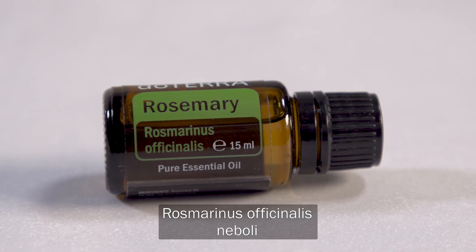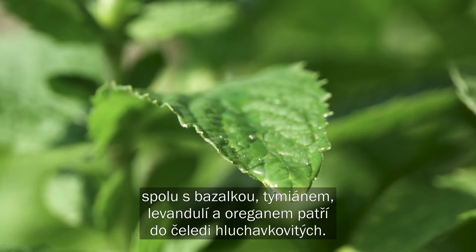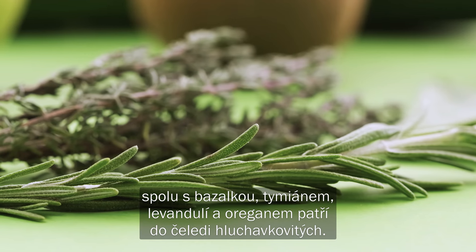Rosmarinus officinalis, or rosemary, is a perennial herb belonging to the mint family, alongside basil, thyme, lavender and oregano.